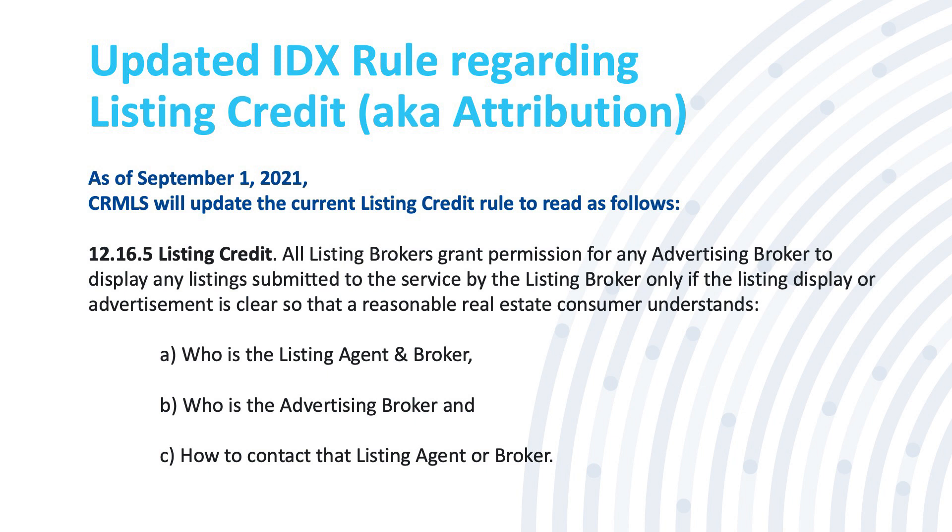In short, it shouldn't take a consumer more than five seconds looking at a listing to determine who the listing agent, listing broker, and advertising broker are.